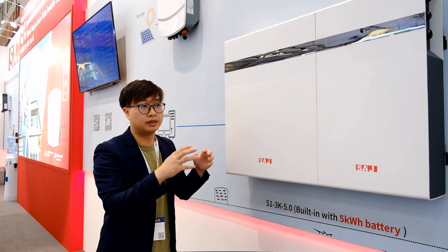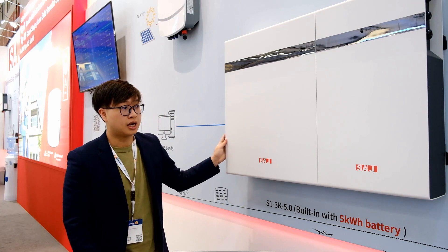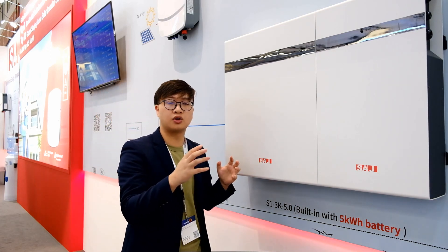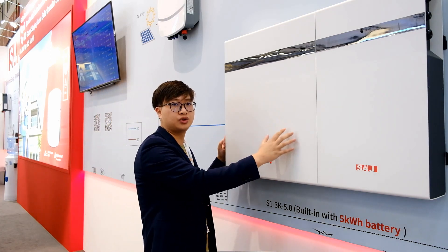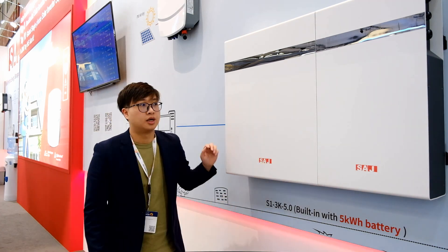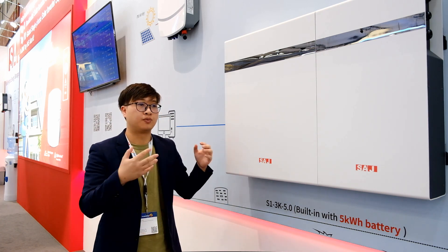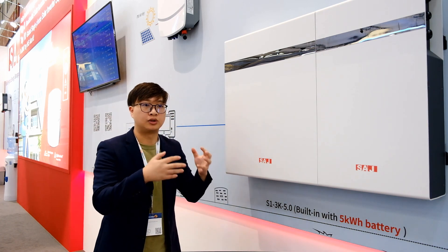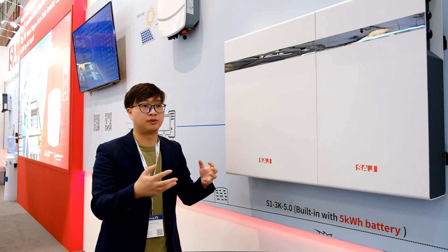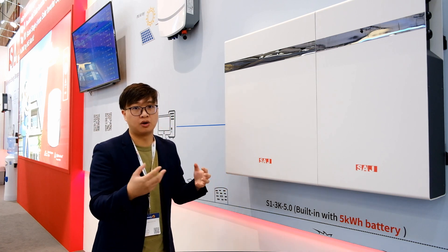S1 combines the charge controller, discharge controller, and the lithium battery together. This makes it easy for the installer to do the installation with minimal cabling. S1 also has a remote monitoring system and we can control settings remotely via website and smartphone application.